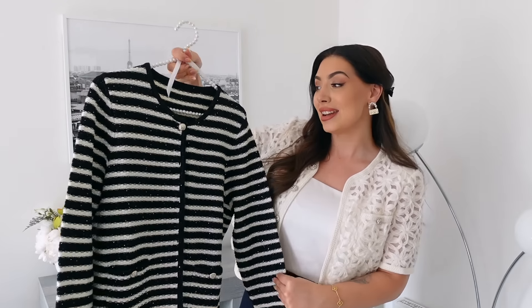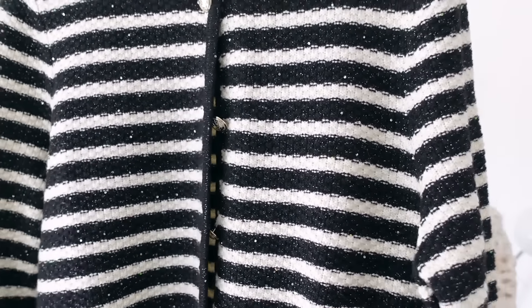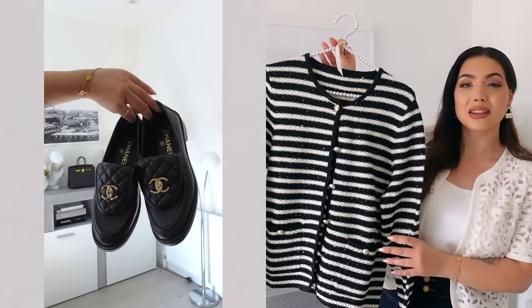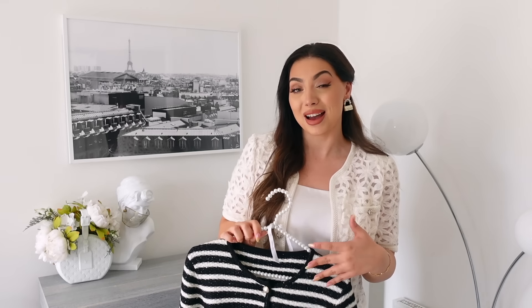Next we have this absolutely stunning black and white striped cardigan. Very soft fabric, and it has micro sequins that catch the light so beautifully. You can never go wrong with a black and white striped cardigan — it's very timeless, elegant, and classic. It definitely gives Parisian vibes; imagine this with red lipstick for an evening out. It's great for layering in the transitional period, and you can easily go from office to an evening look. You can completely button it up and wear it as a sweater in winter.